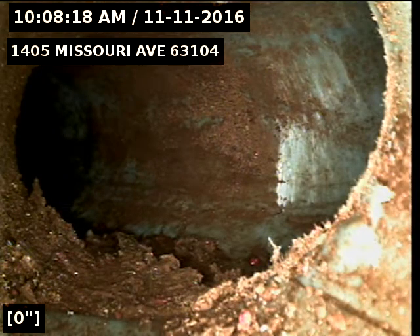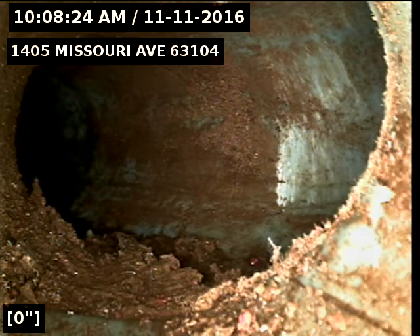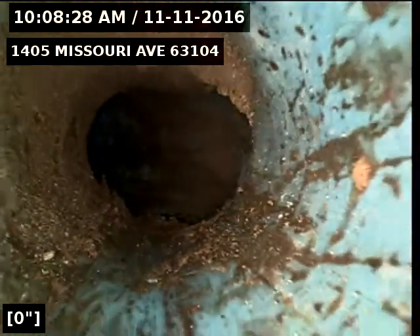This is Eric with New Flow St. Louis. I'm at 1405 Missouri Avenue 63104. I'm pushed to the trunk line from the downspout that's below ground, the downspout line, and I'm going to start pulling back now.